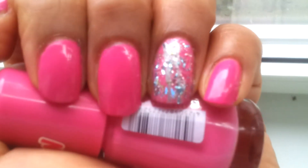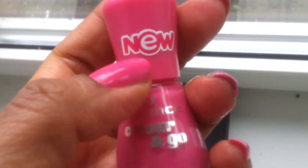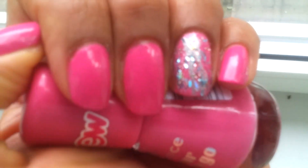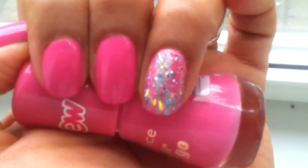Very opaque — I have two coats on my nails. It's one of the newest colors by Essence. This is the effect, and I have glitter on my ring finger.